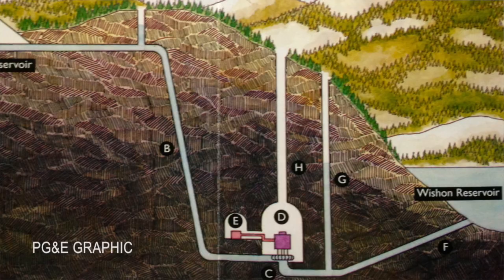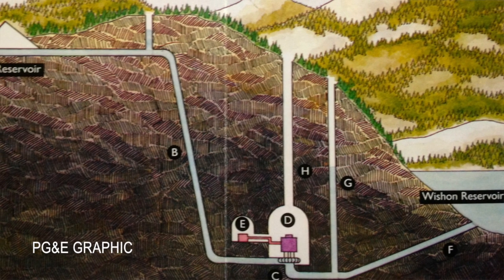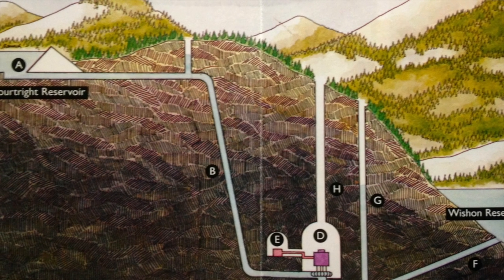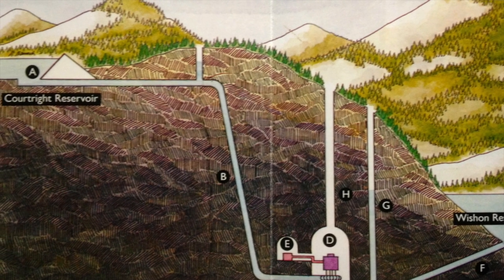Helms is vitally important to meeting our customers' electrical needs. Helms has the ability to pump water from Wachon up to Courtright, and save that water up there for times when we want to then use it to generate electricity.